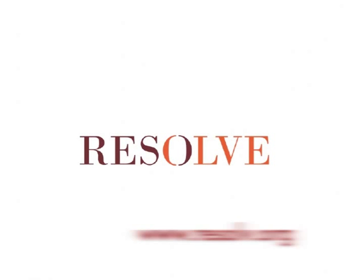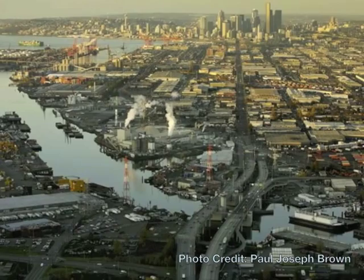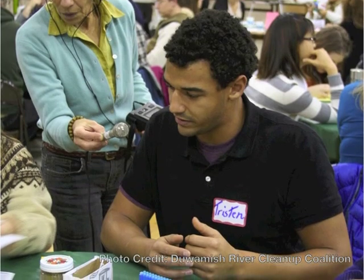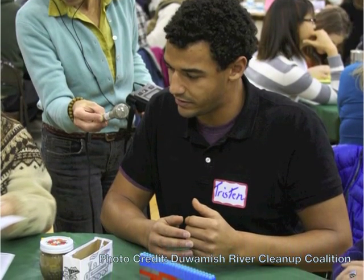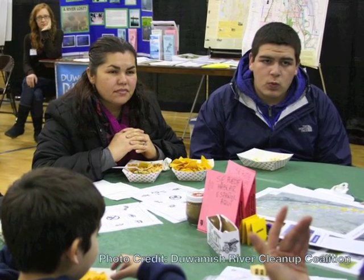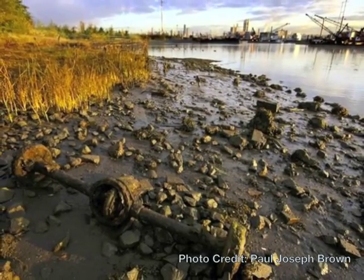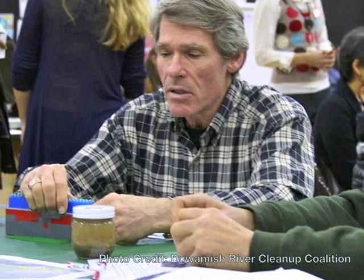Hello, I'm Martha Bean. I'm a senior mediator with Resolve. We're going to demonstrate for you how we used an intuitive and ultimately very sophisticated technique using building toys to help engineers and scientists speak accurately, respectfully, and effectively with a community about contamination in their neighborhood — and have some fun too.